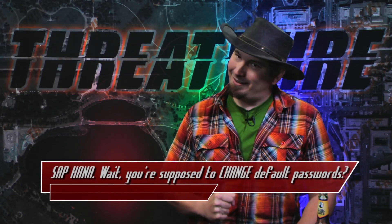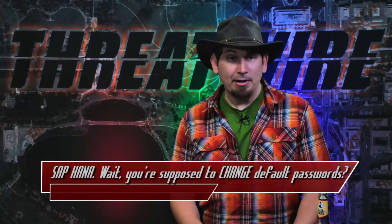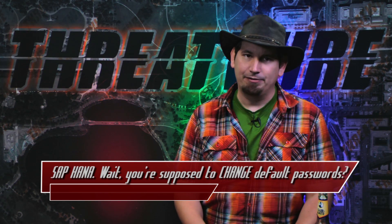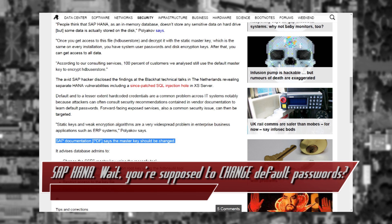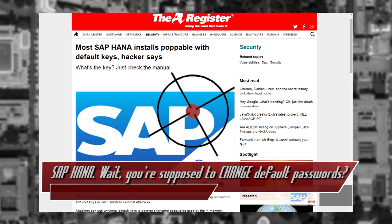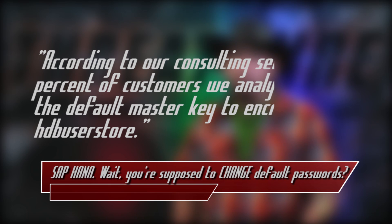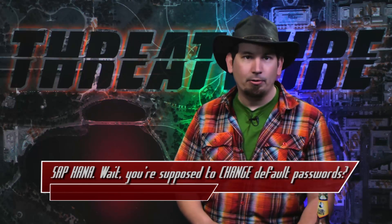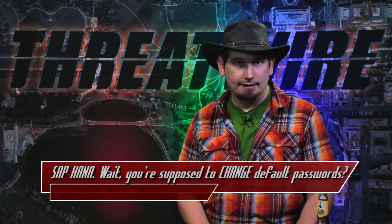Good stuff coming out of Black Hat in the Netherlands. This week, security firm ERPscan disclosed a pretty common practice that all IT administrators should be fairly familiar with. It seems that the vast majority of installs of the SAP relational database HANA use all the same master encryption key. To quote ERPscan: according to our consulting services, 100% of the customers we analyzed still use the default master encryption key. Using the static key, an attacker could pull credentials from the HDB user store table and decrypt them with ease. Ouch.